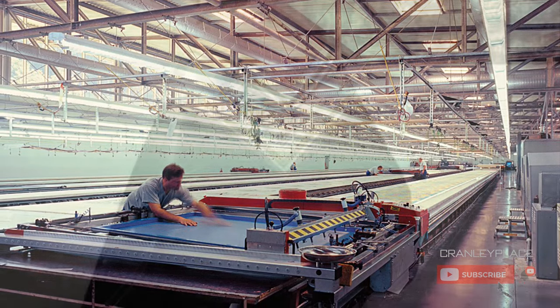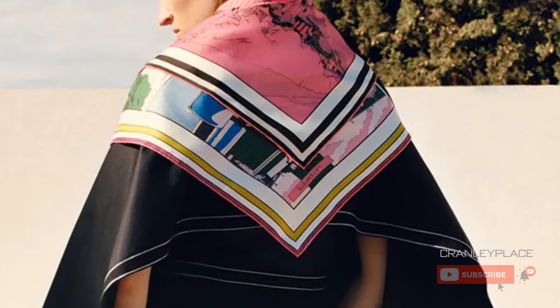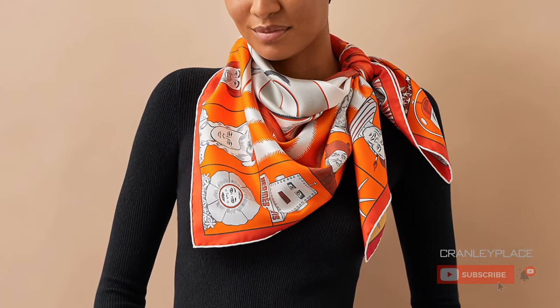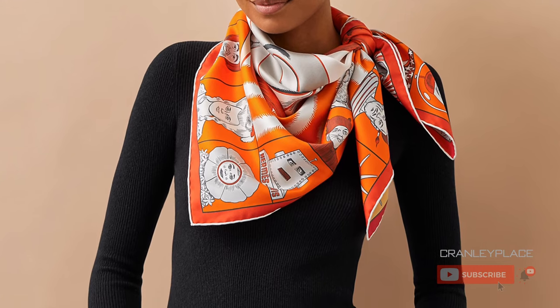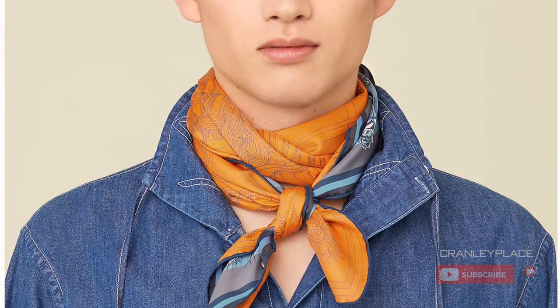We see this genius convergence of technology, craftsmanship, and tradition now in this breakthrough format, which Barrett called, quote, "a great innovation in the history of silk printing," end quote. Let's take a closer look at some of the designs from this season.